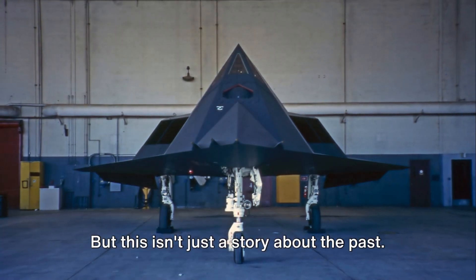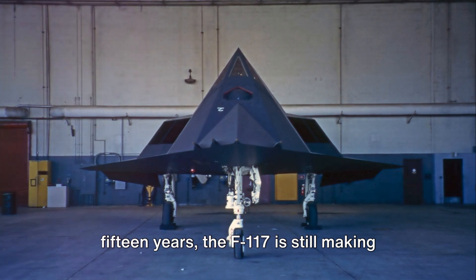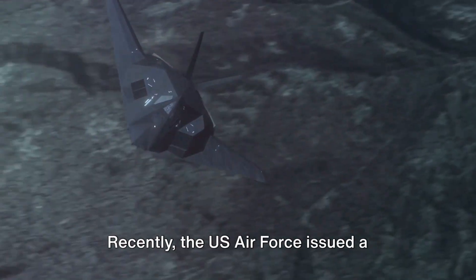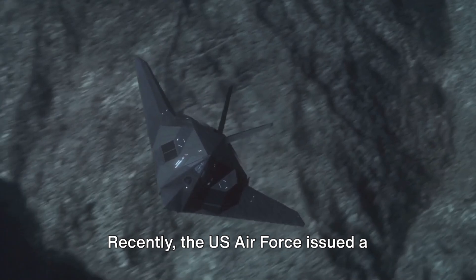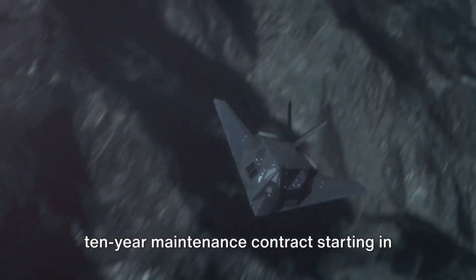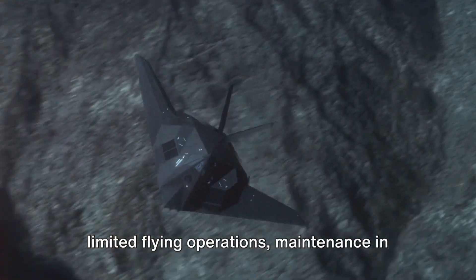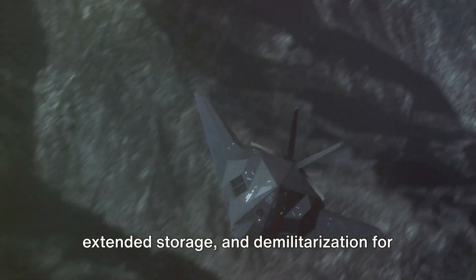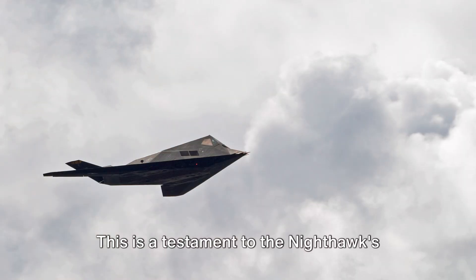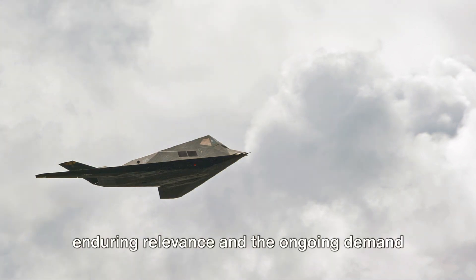But this isn't just a story about the past. Despite being officially retired for 15 years, the F-117 is still making waves in the world of aviation. Recently, the US Air Force issued a request for information for a potential 10-year maintenance contract starting in 2024, including services for limited flying operations, maintenance and extended storage, and demilitarization for museum display. This is a testament to the Nighthawk's enduring relevance and the ongoing demand for its capabilities.